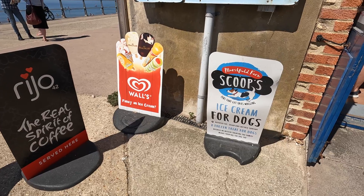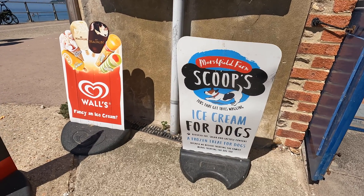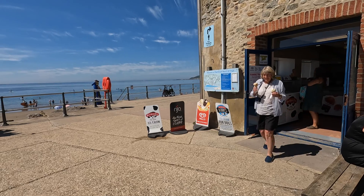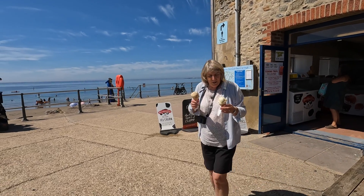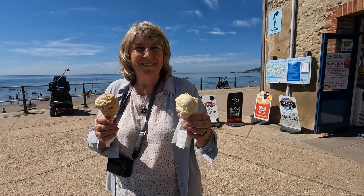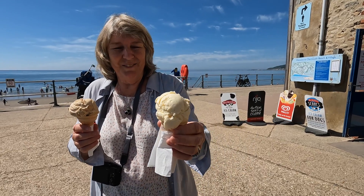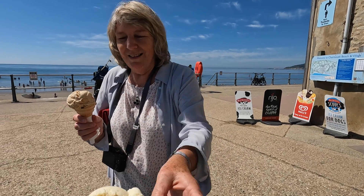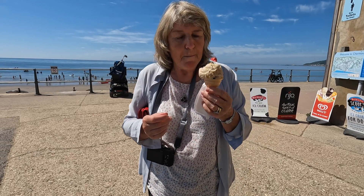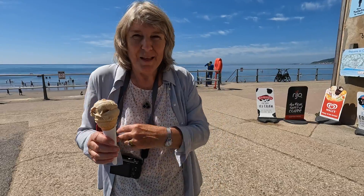There's even ice cream for dogs on sale here. We've seen large numbers of pet dogs here in the UK — far more than back home in New Zealand. Rum and raisin and a clotted cream vanilla. That's yummy — I love vanilla. What's it taste like? Mmm, very nice. Yummy.